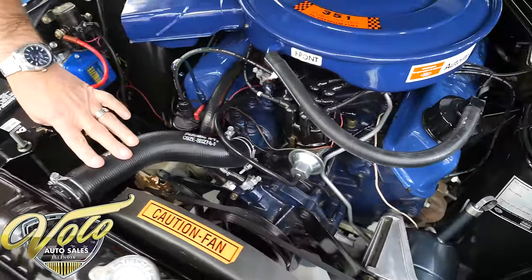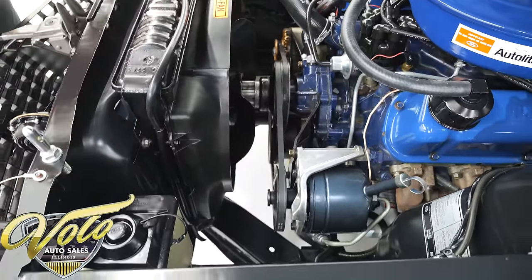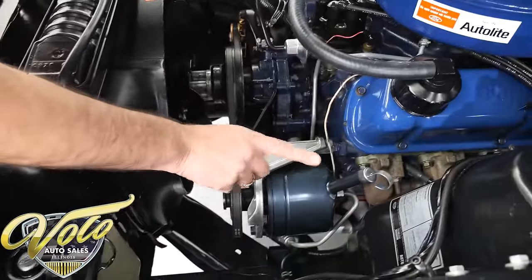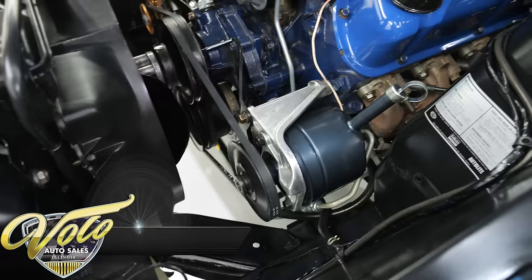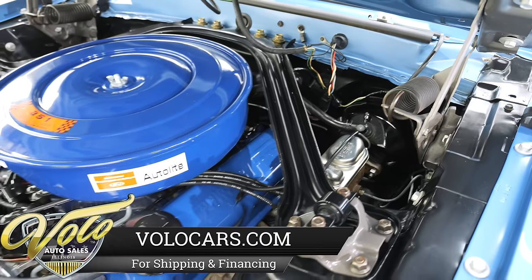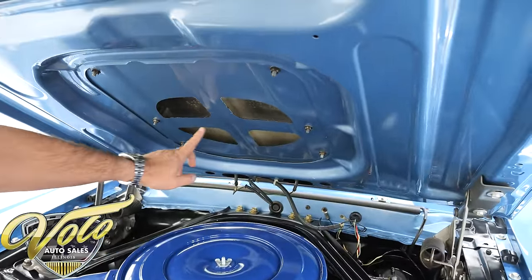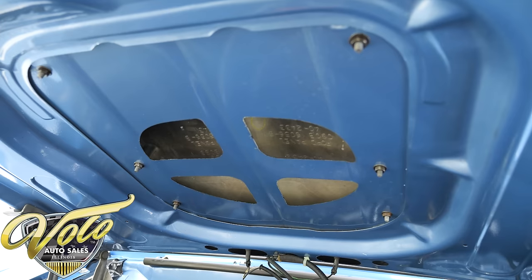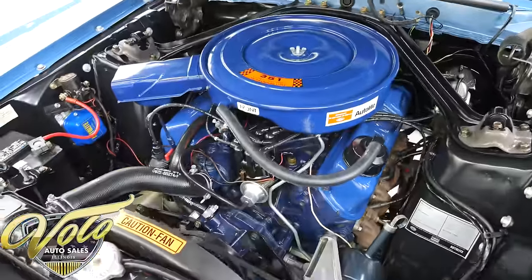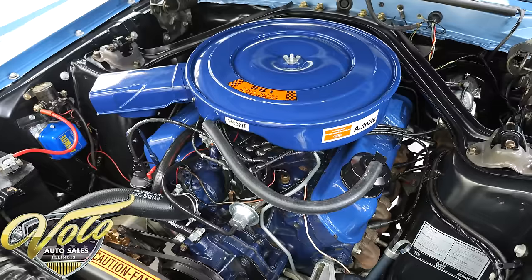It has reproduction hose and clamps. All the hoses look like reproduction. Radiator, the shroud — everything. Pulleys are clean. It came from the factory, according to the Marty report, with power steering and power brakes — two desirable options. The squirters are hooked up. Under the hood is painted, and fresh air comes right into the motor through the scoop — someone did a really neat job of cutting it open. This is show quality equipment here, folks. And again, it's a VIN number match engine. You do not find that very often.